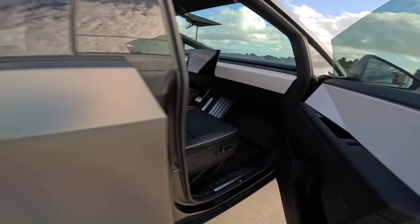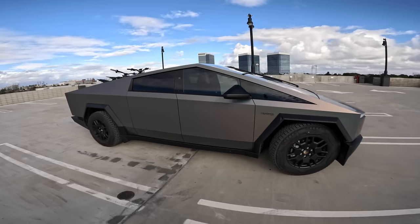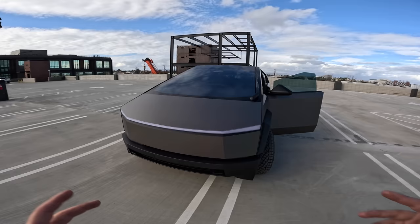Teslas have the most minimal interior of any car. The interior is definitely underwhelming compared to the exterior. In my opinion it should be the other way around — I feel like the inside should be the nicest part and the outside should be a little low-key — but the inside is still very nice.